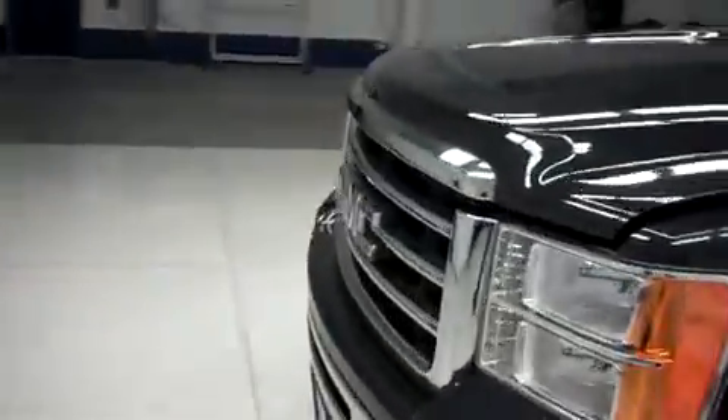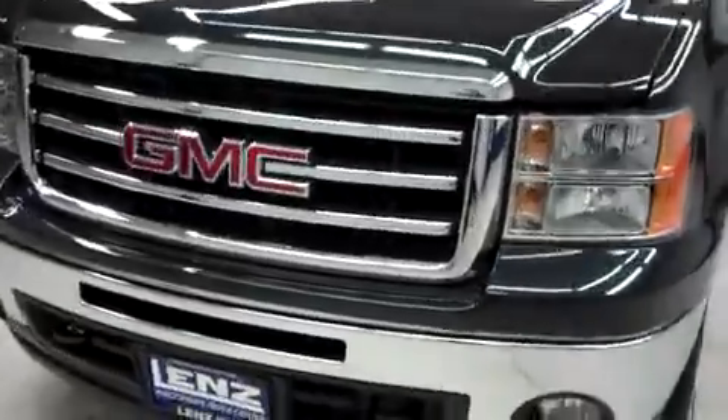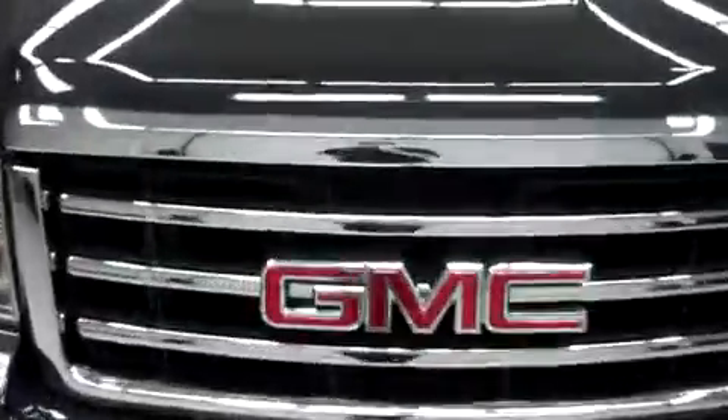Let's take a look under the hood. This truck has a 5.3 liter Vortec motor.